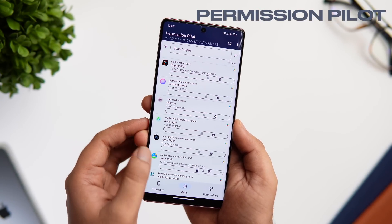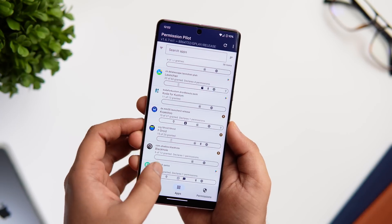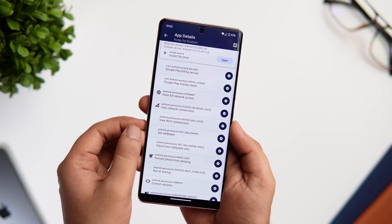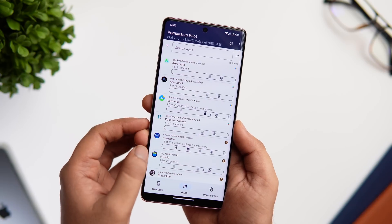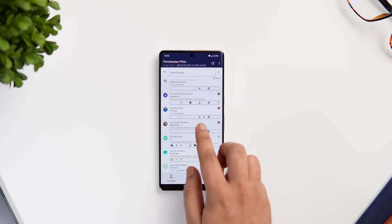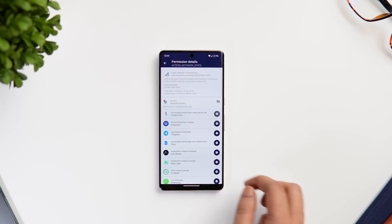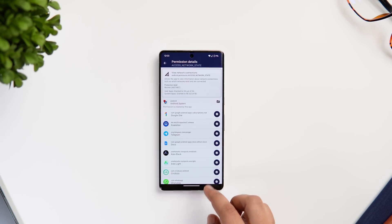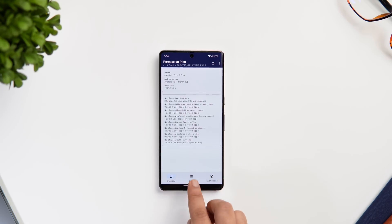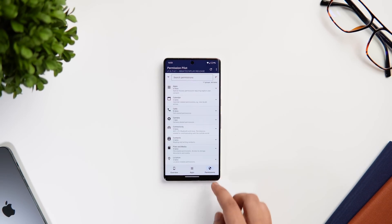Next up we have an app called Permission Pilot. If you're someone who cares a lot about privacy, this is a must-have application. It basically allows you to view all the permissions for all the apps installed on your phone — just open the app, scroll through the list, and see which app has access to what. When you click on a specific app it shows you a full breakdown of all the permissions they have access to on your device. This way you can keep track of suspicious apps and even disable unnecessary permissions right inside the app itself.